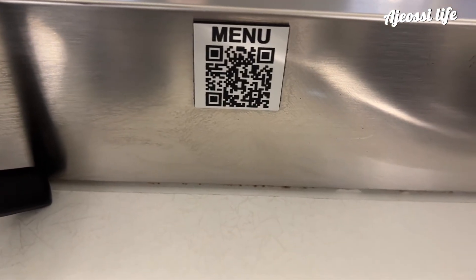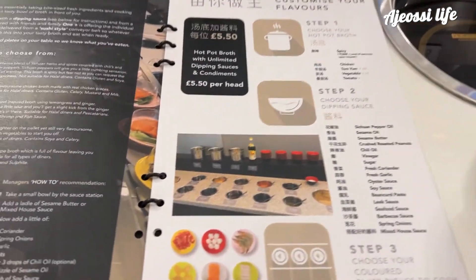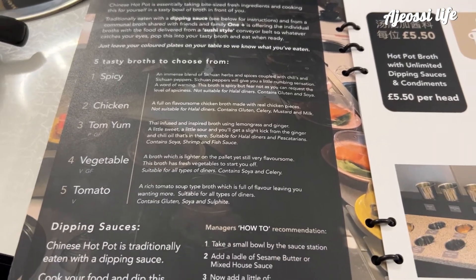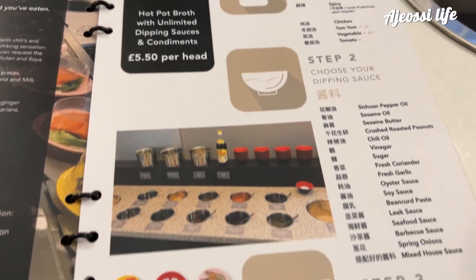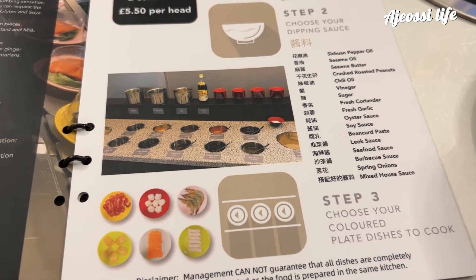As with most restaurants these days you can scan the QR code for the menu or use the physical one. The menu is pretty straightforward. To start you choose your soup base from this list. There's a few to choose from and also some vegetarian choices. I'm going for the chicken today. It costs just £5.50 and includes all the dips. The dips and condiments are an integral part of any hot pot and because it's unlimited you can experiment with many flavour combinations.